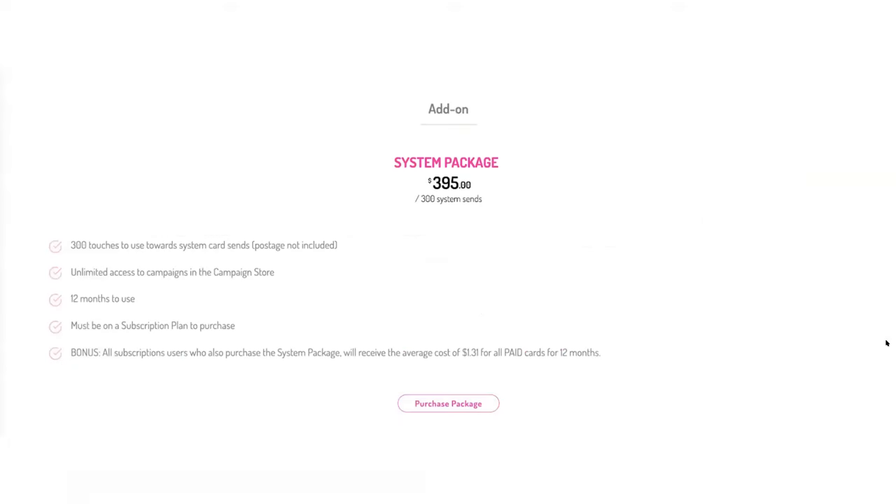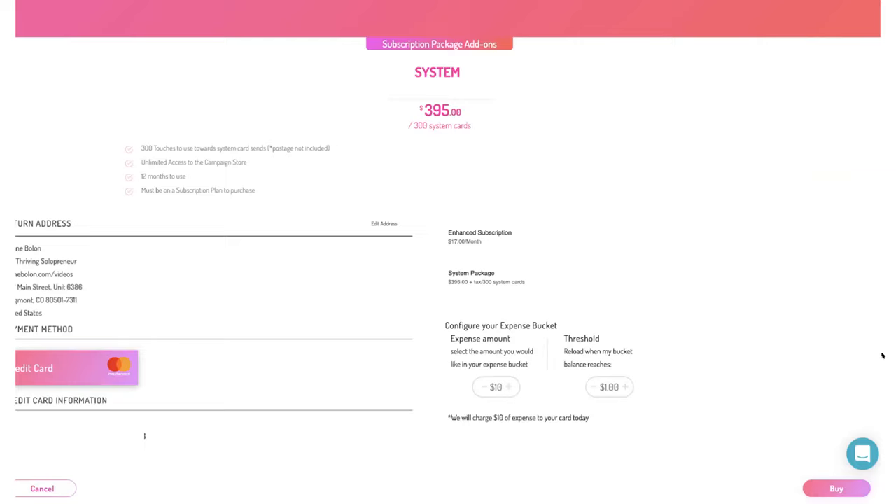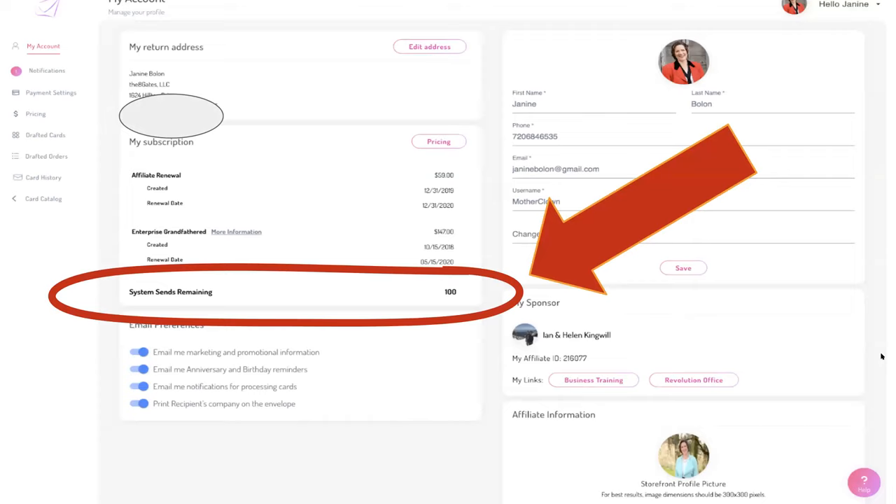The system package is here — you can click the big button that says 'purchase package.' It'll ask what plan you want. If you have people signing on, remind them about the expense bucket so their Visa or MasterCard isn't getting continually pinged with 55-cent charges. Also let them know this is the account, and it will show how many system sends they have remaining.